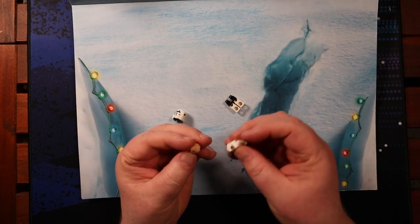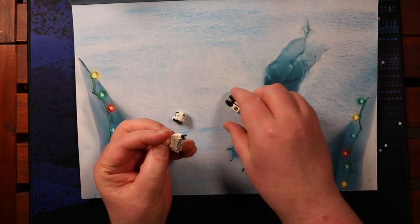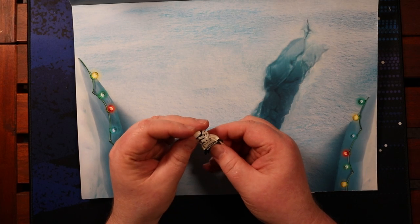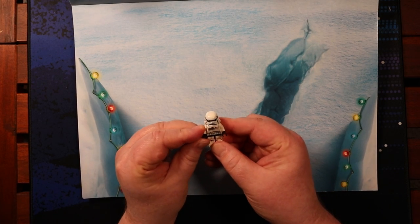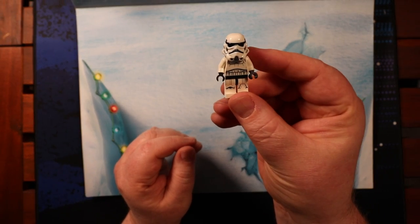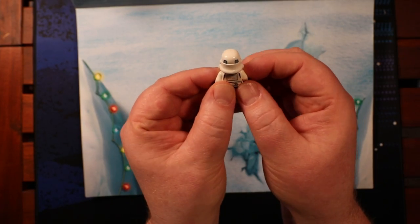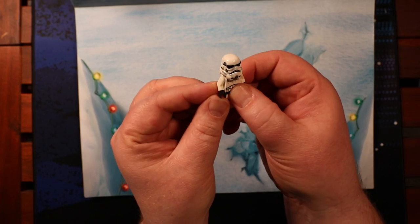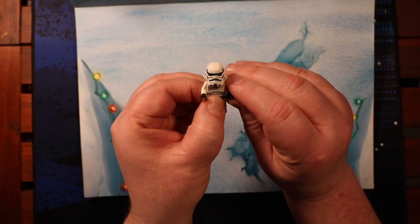But honestly, a bog standard Stormtrooper in the Christmas advent calendar is kind of boring. It's cool, don't get me wrong. Neat. I feel like it might be an upgrade — like, I feel like the helmet is better and I might take a look at it compared to some of the other ones.